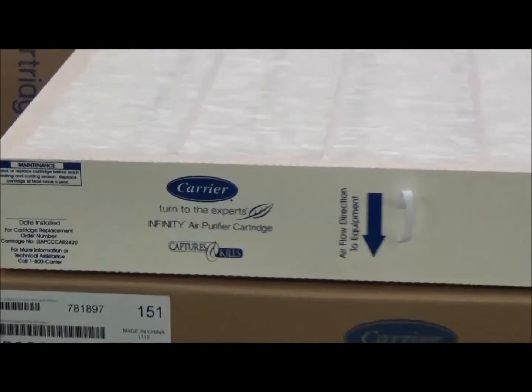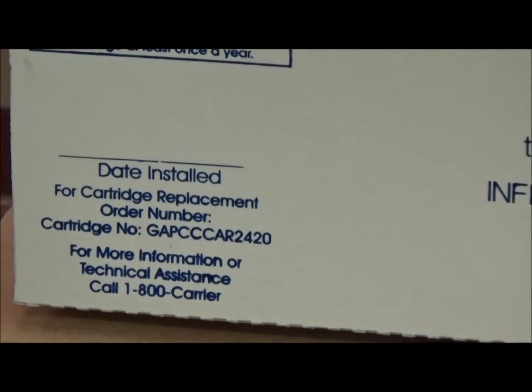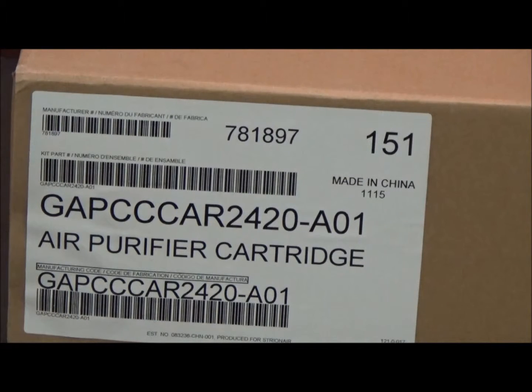If you look down here on the side of it, it says cartridge number GAPCCCAR2420. When you order from Shorty's HVAC, this is the box that your air purifier filter will come in — it's the same box that Carrier sends the filter to us in. You can see on the box the part number is right there: GAPCCCAR2420.